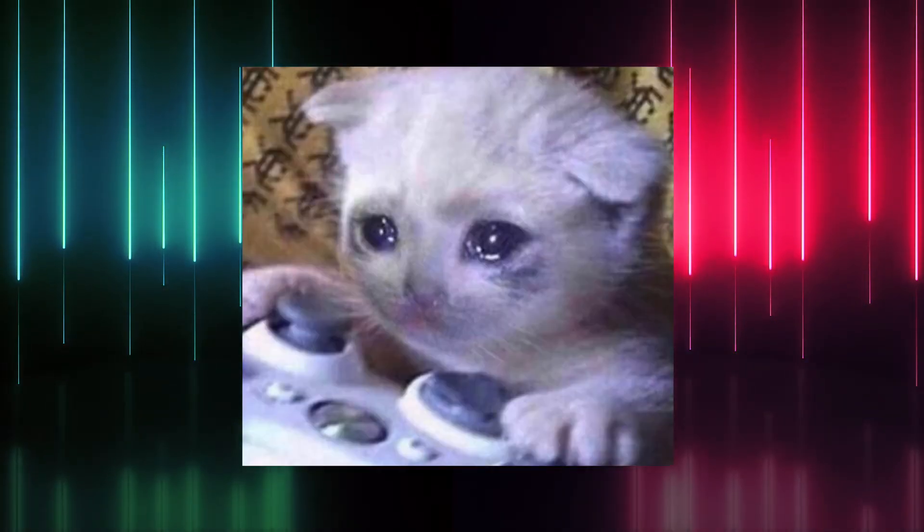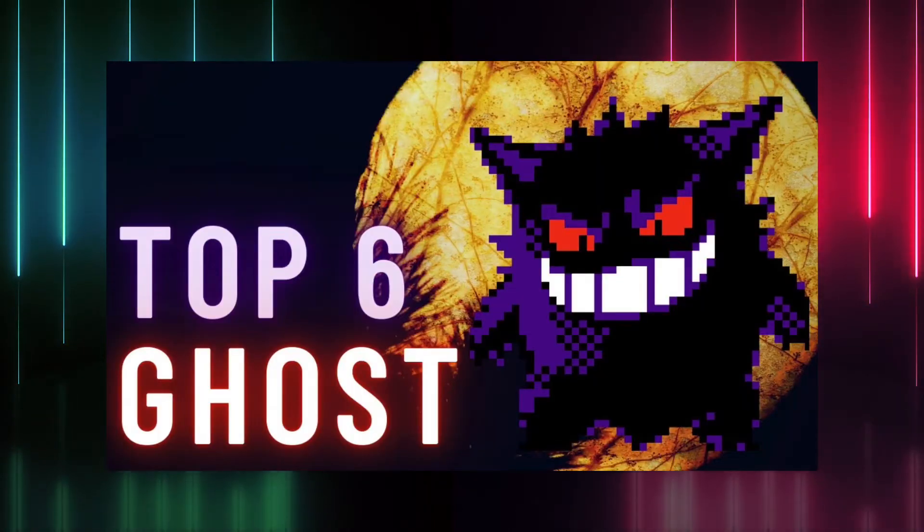Welcome back everybody, Fragalanis here. In the last video we took a break from our journey across the regions and we analyzed the most powerful ghost type pokemon.